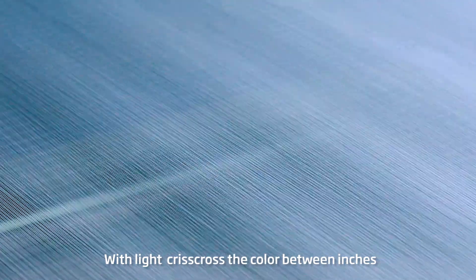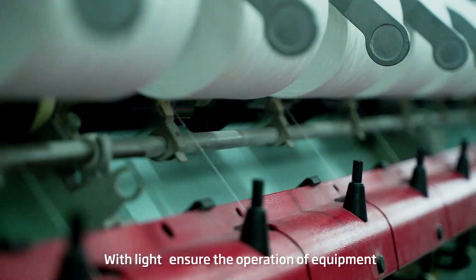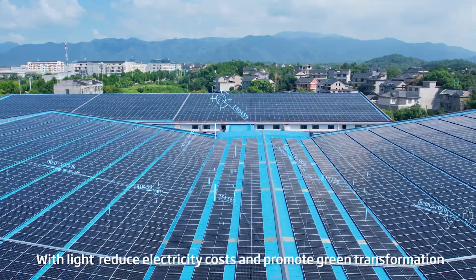With light, ensure the operation of equipment. With light, reduce electricity costs and promote green transformation.